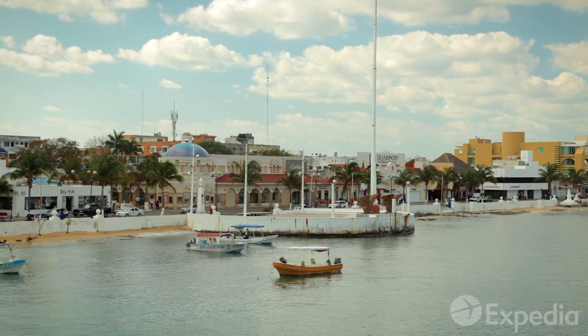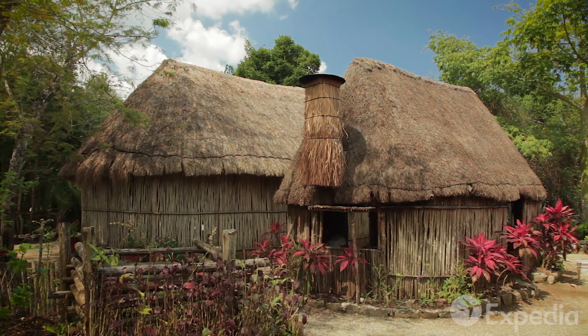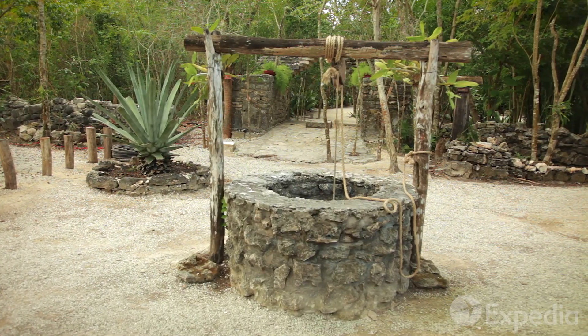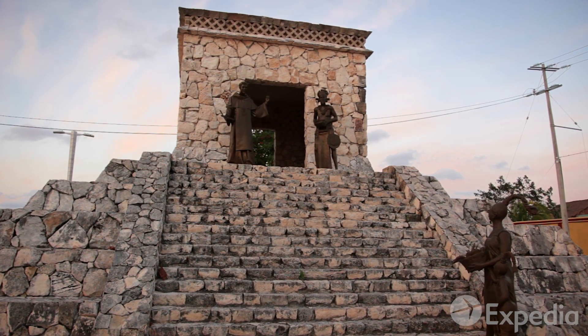Wander around the island's main town, San Miguel, and watch the boats slipping in and out of the harbor. Learn about village life in the time before alarm clocks. Visit ancient cenotes, the freshwater pools which quench the thirst and sustain the spirits of the ancient Mayans.